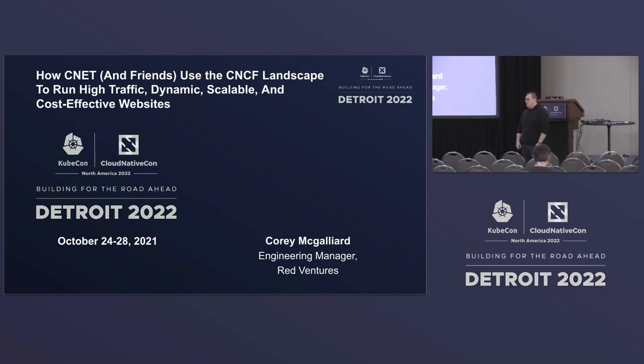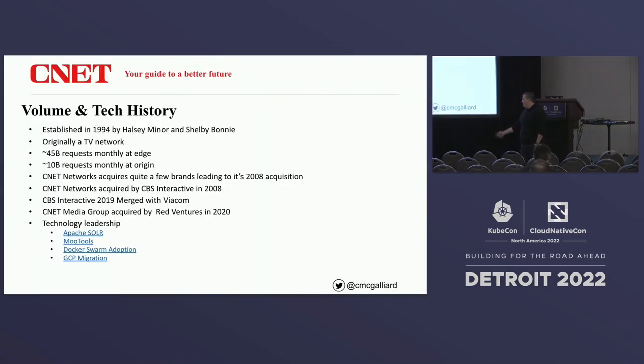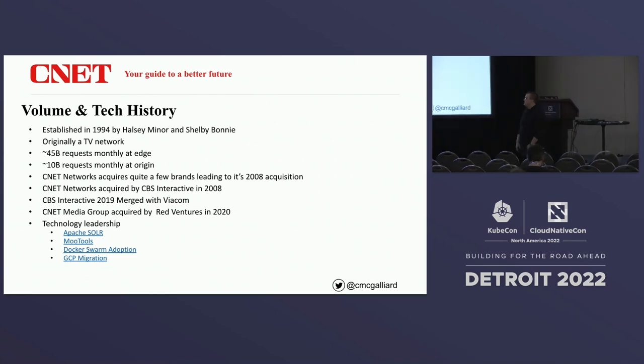We own CNET, but also quite a few other large websites. I've been with CNET specifically for about three, three and a half years now. CNET's been around for a while — it started in 1994. It was originally a TV network. We see about 45 billion requests monthly at Edge and 10 billion requests at Origin. Per second, that's 20,000 requests a second, and five to ten at the actual containers at Origin.